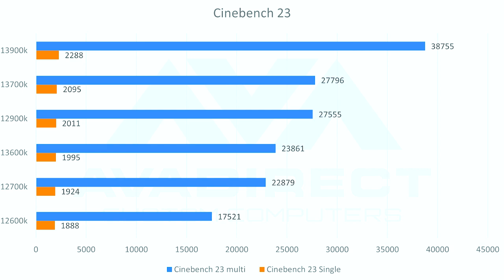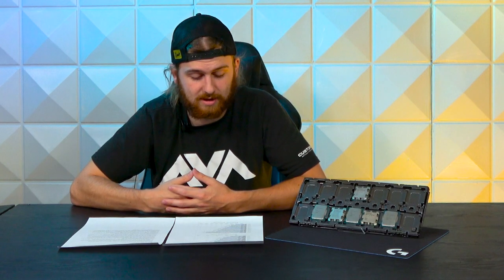Jumping into Cinebench, we do see a bigger difference in single core — the 13900K at 2,288 on the single core score versus the 12900K at 2,011. That extra frequency on the 13900K helps out there. Multi-core score is where the 13900K is really starting to shine: 38,755 versus 27,555 from the 12900K — a pretty solid jump. It's more than just the efficiency cores; it's a huge jump from previous gen, and a significant improvement even over the 13700K, which is much closer to the 12900K in performance numbers. So if you had a 12900K last gen, something like a 13700K will be a little bit cheaper and might fit your budget better while still giving you similar performance.